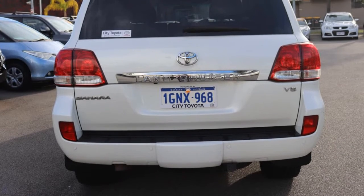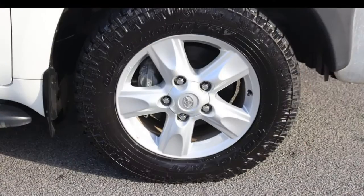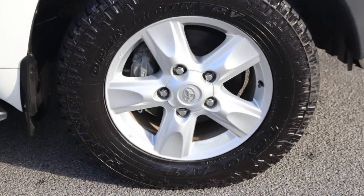Remote central locking, sunroof, cruise control, alloy wheels, power steering, air conditioning and more. If you're looking for a first rate vehicle, this could be yours today.